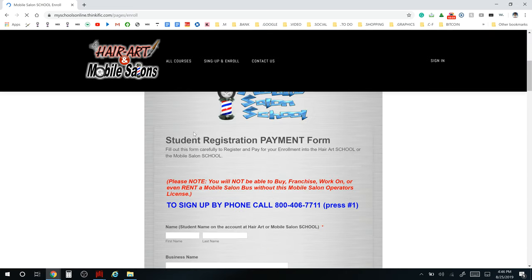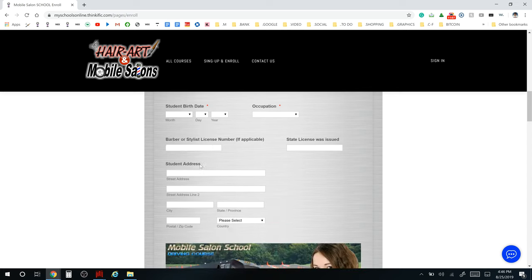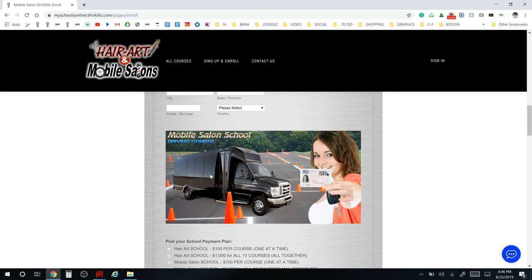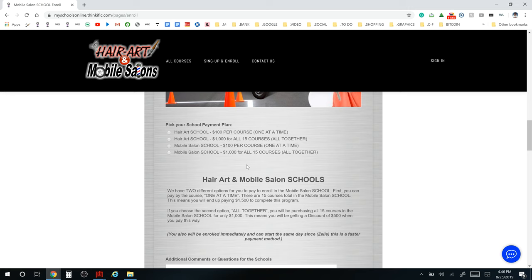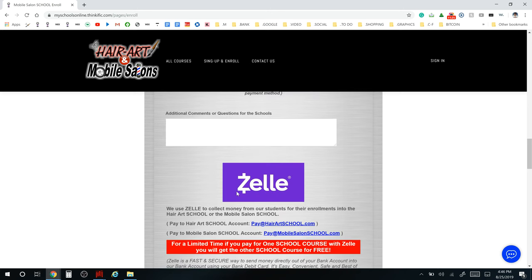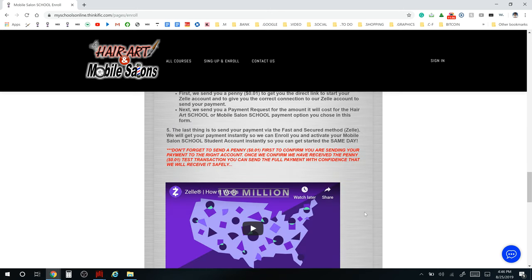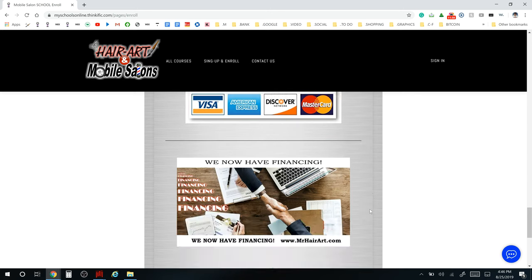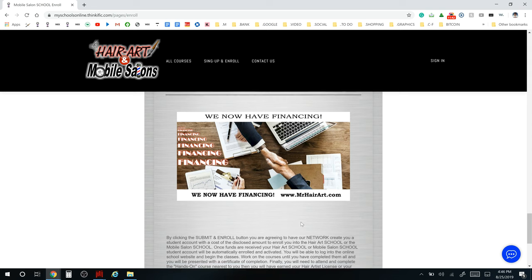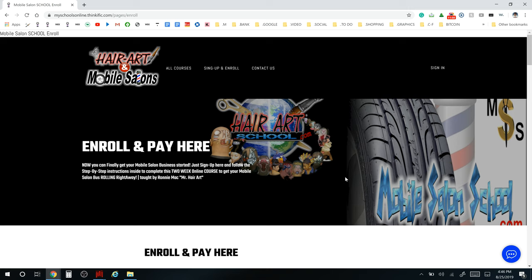For Sign Up and Enroll, just click it, scroll down, and it'll take you step by step through what you need to do: fill out your information, your business details, and answer which course you're taking — Hair Art or Mobile Salon. Right now, pay $1,000 or get financed for $1,000 and you get both schools. You can pay via Zelle or credit card. Your account will be set up within 24 hours and you're ready to go.